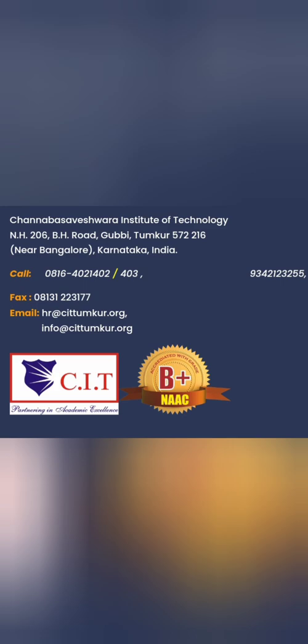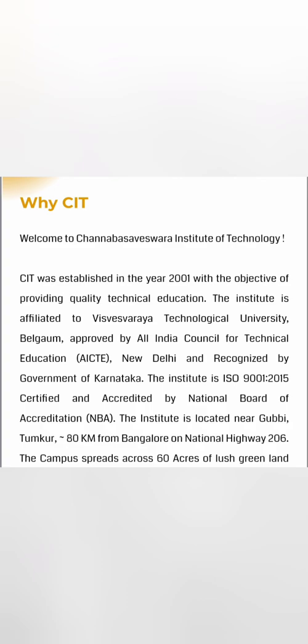The college is called Channa Basa Social Institute of Technology, based out of Tumkur. It has quite decent placement records. It was started in 2001, is AICTE approved, part of VTU, and ISO 9250 certified. It has a great 60-acre campus and is just 80 kilometers from Bangalore.